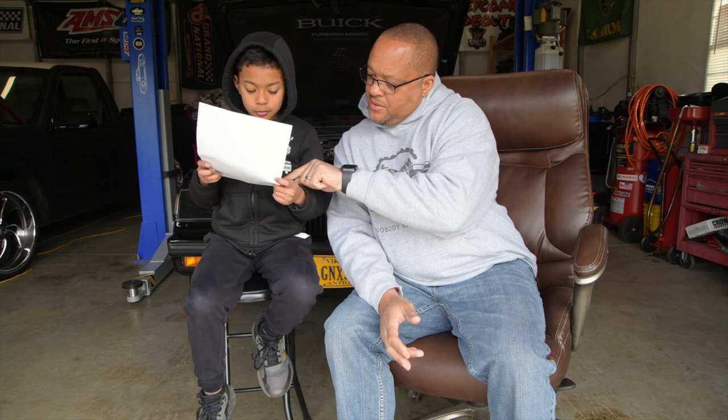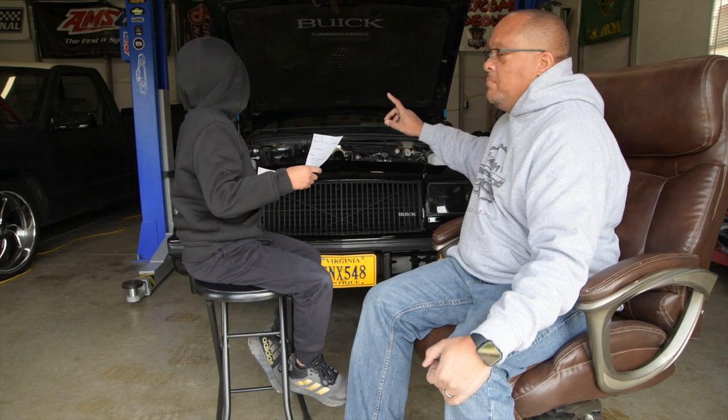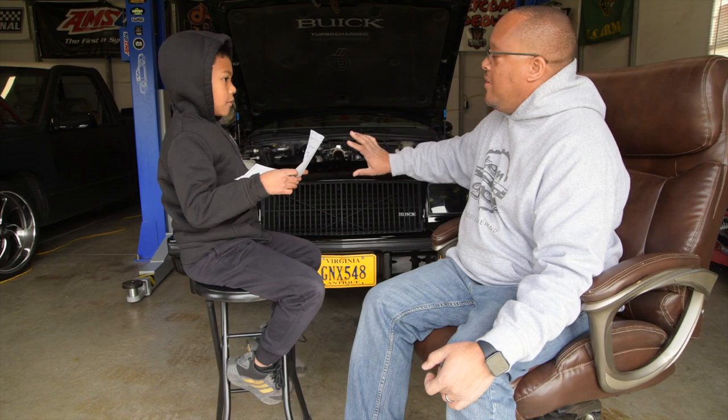The GNX — Grand National Experimental — was a limited production vehicle favored for its menacing all-black styling: black bumpers, black headlight bezels, black trim for the taillights, the car all in black. Menacing — that's why we love the car.